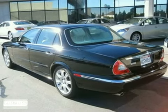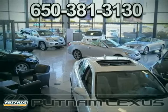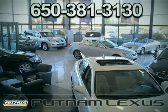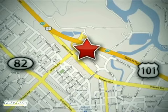Come in today and see it for yourself. Discover Putnam Lexus today and experience the Putnam Advantage. We're conveniently located off Highway 101 at the Whipple exit in Redwood City, California.